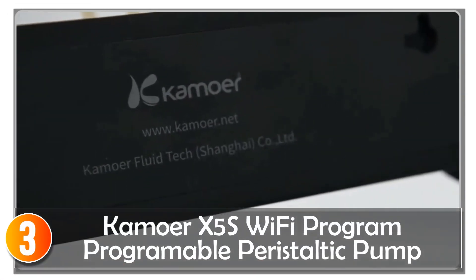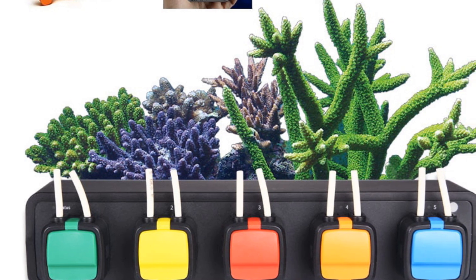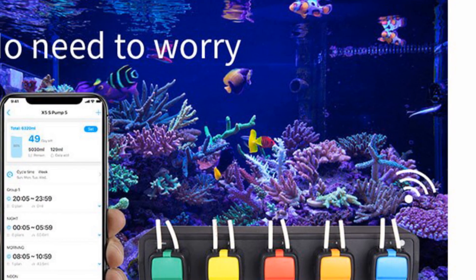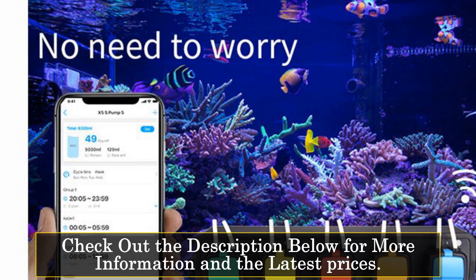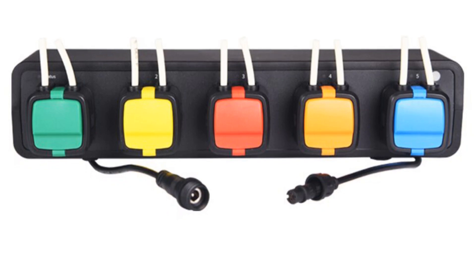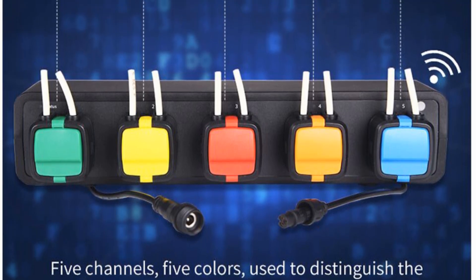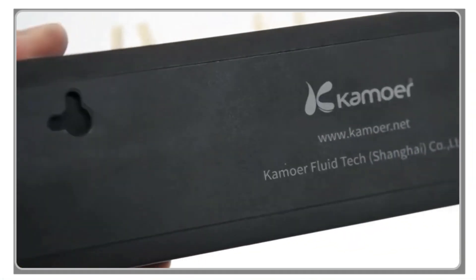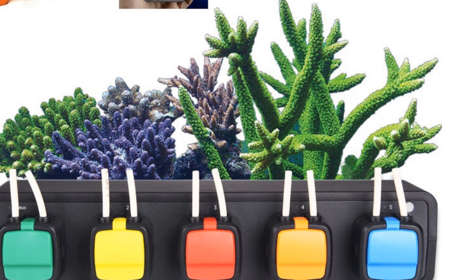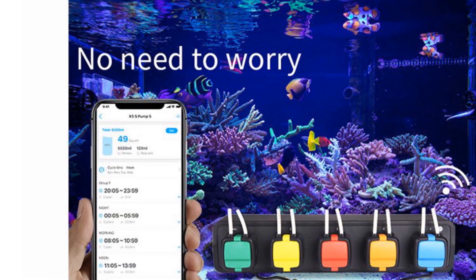At number 3, the Camor X5s peristaltic pump is a compact and powerful dosing pump designed specifically for marine aquariums and reef tanks. With its Wi-Fi remote control capabilities and easy-to-use features, it provides precise and convenient dosing of supplements for coral reef enthusiasts. The X5s features Wi-Fi remote control via the Camor remote mobile app, available for both Android and iOS devices. With its small form factor, the X5s is incredibly compact, measuring under 250 millimeters wide and only 50 millimeters deep. The pump uses high-quality pharma tubing in its pump heads, ensuring reliable and accurate dosing, with flow rate calibration further enhancing precision.